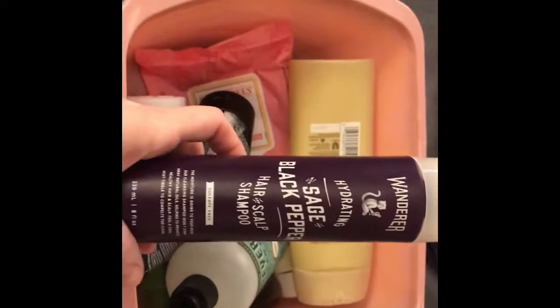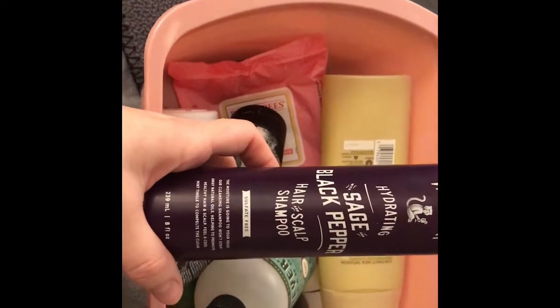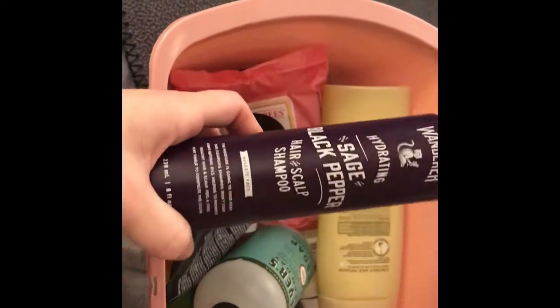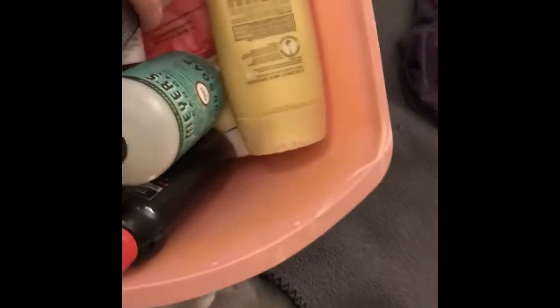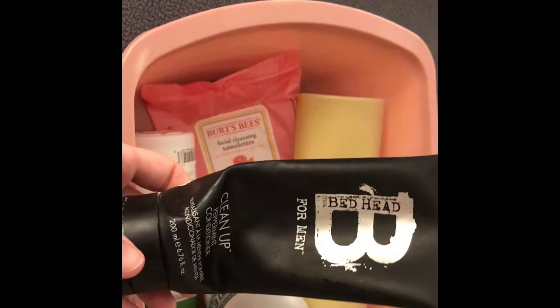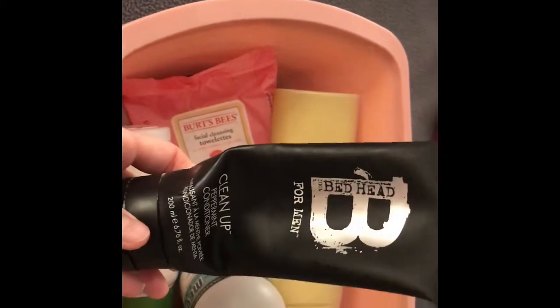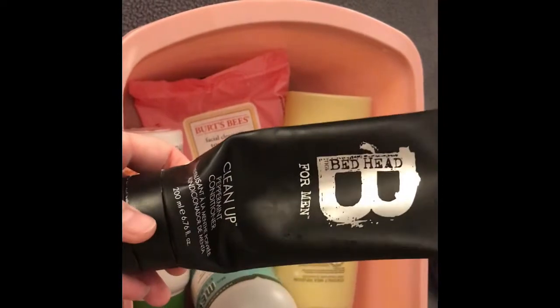My husband got this from Dollar Shave Club. It's sulfate free and he liked it just fine, but he's going to try something else as well. I had actually gotten this for him last year for Christmas — it's a Bedhead peppermint conditioner. He wasn't too wild about it, but he used it and it was fine.